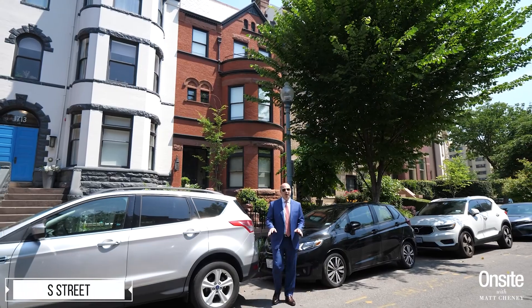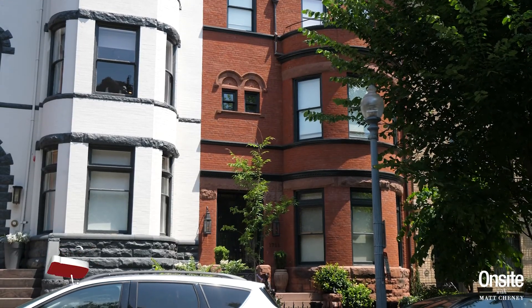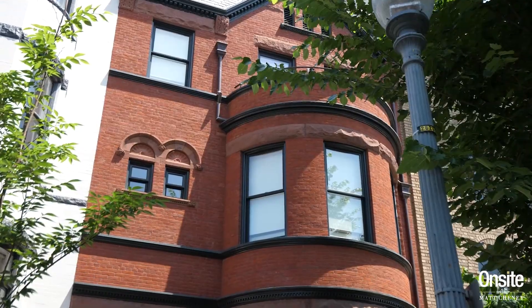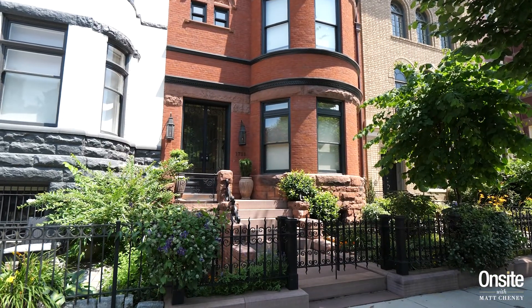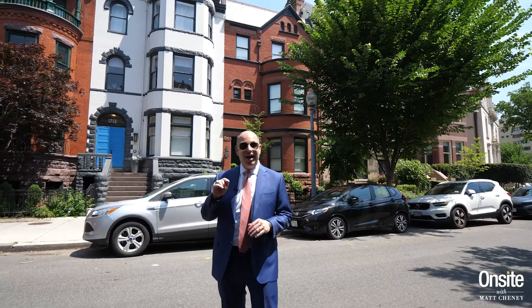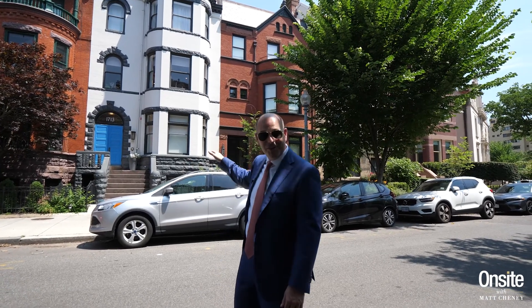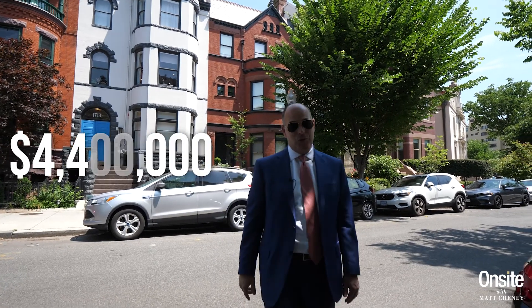The most expensive house to sell in the zip code this past year was this circa 1892 Victorian townhome that underwent a four-year remodel by Trout Design and Build. The bespoke home has six bedrooms, six bathrooms, and one half bath. On the rooftop terrace there's a hot and a cool tub. There's an elevator for the house, and also a car lift in the rear patio. It traded for $4,400,000 in July 2021.